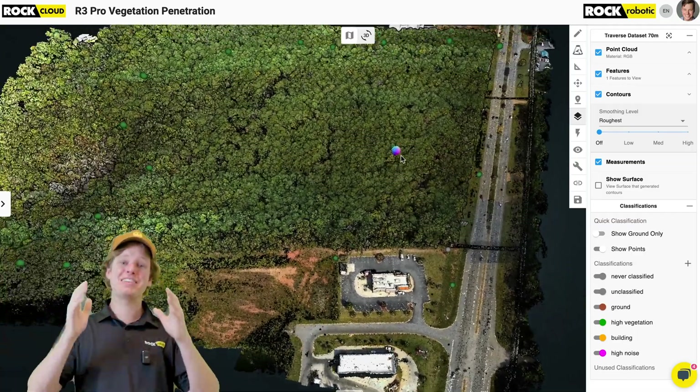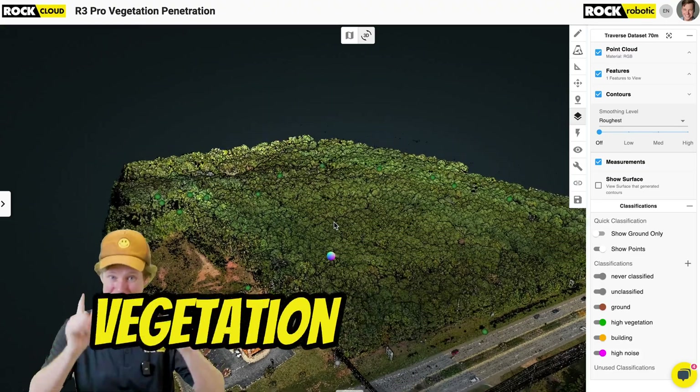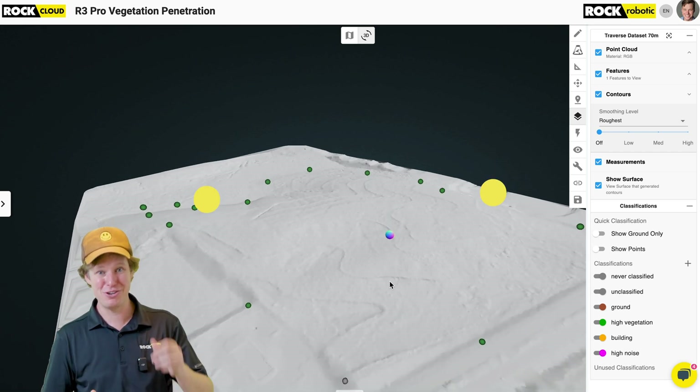Anyway guys, I hope you liked the video. Hope you learned something about the number one reason for drone LiDAR — it's vegetation penetration. If you don't agree with me, please leave it down in the comments below. I'll make more videos, and if another topic comes up I'll do another one about your idea.